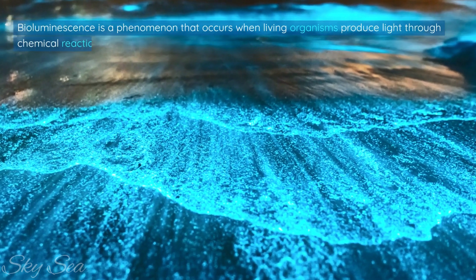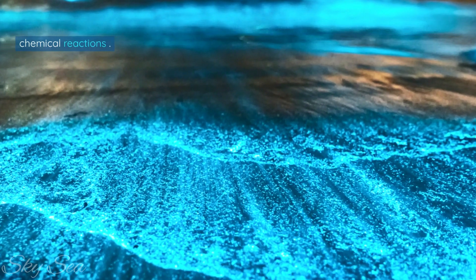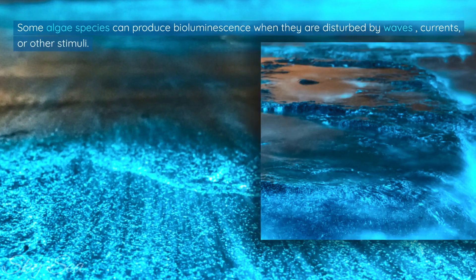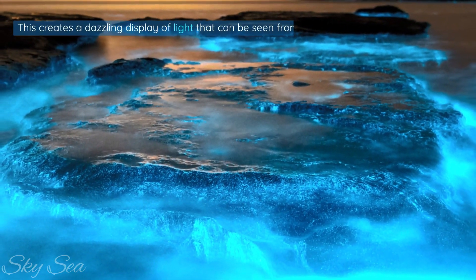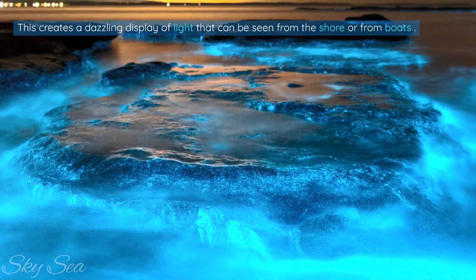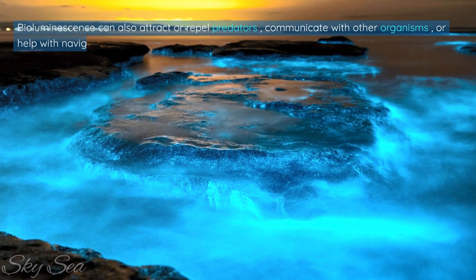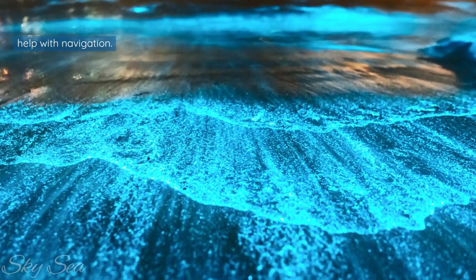Bioluminescence is a phenomenon that occurs when living organisms produce light through chemical reactions. Some algae species can produce bioluminescence when they are disturbed by waves, currents, or other stimuli. This creates a dazzling display of light that can be seen from the shore or from boats. Bioluminescence can also attract or repel predators, communicate with other organisms, or help with navigation.